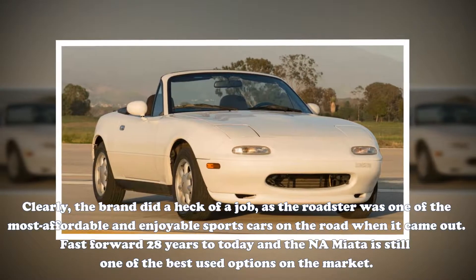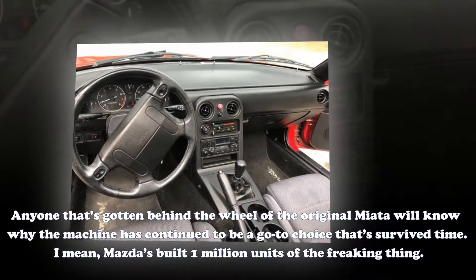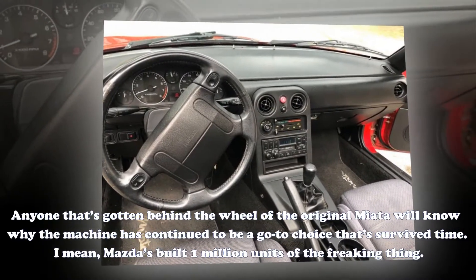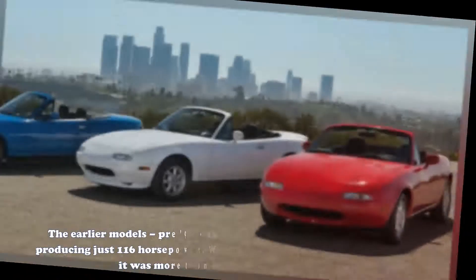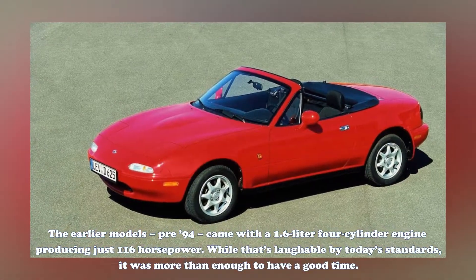Fast forward 28 years to today, and the NA Miata is still one of the best used options on the market. Anyone that's gotten behind the wheel of the original Miata will know why the machine has continued to be a go-to choice that has survived time. Mazda's built one million units of the thing. The earlier models, pre-'94, came with a 1.6-liter four-cylinder engine producing just 116 horsepower.